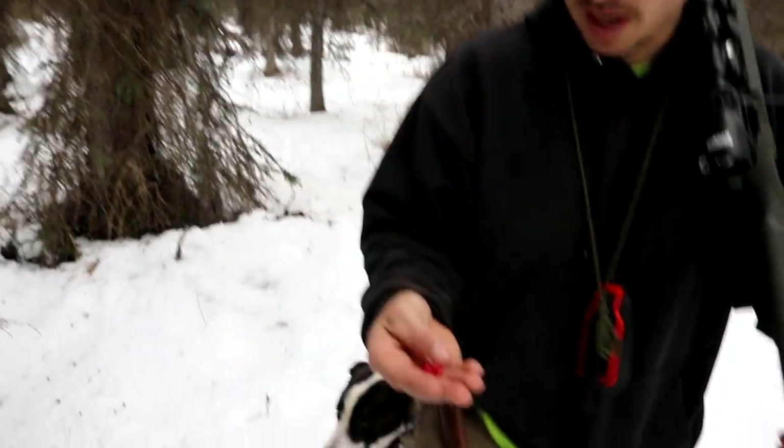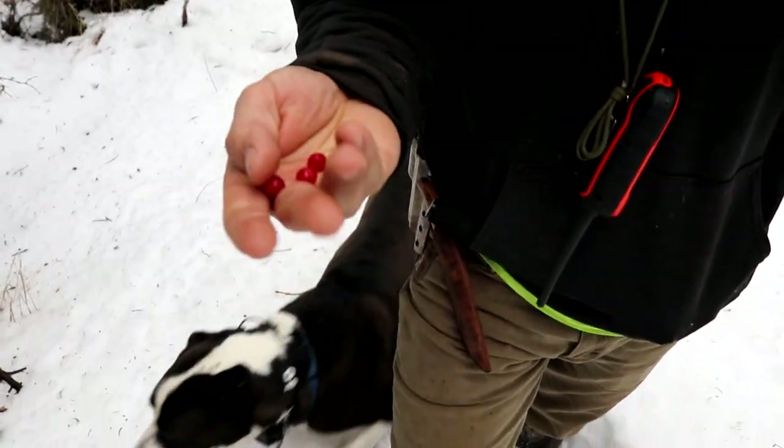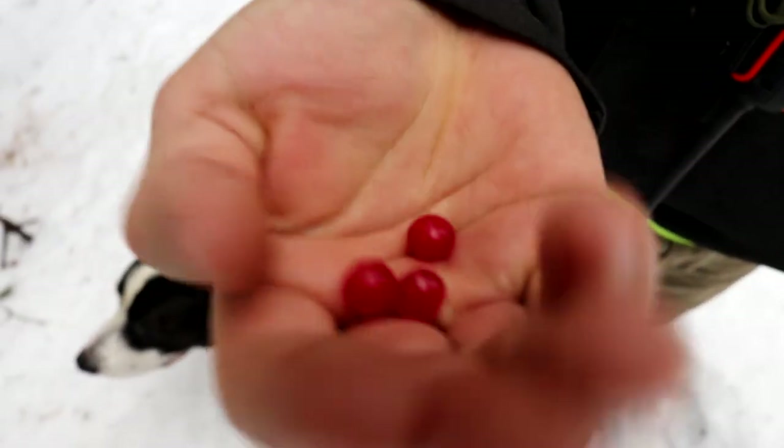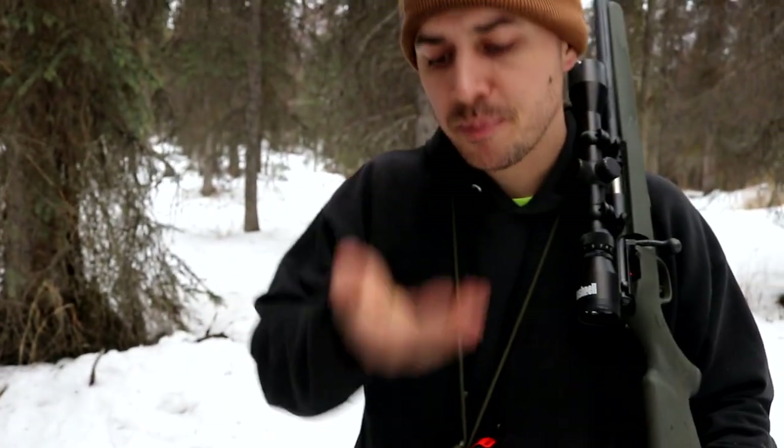I found some highbush cranberries, and I know you can eat these because we've eaten them before. They're not actually a cranberry — that's just what they're called. They're actually really good and they taste just like a cranberry.